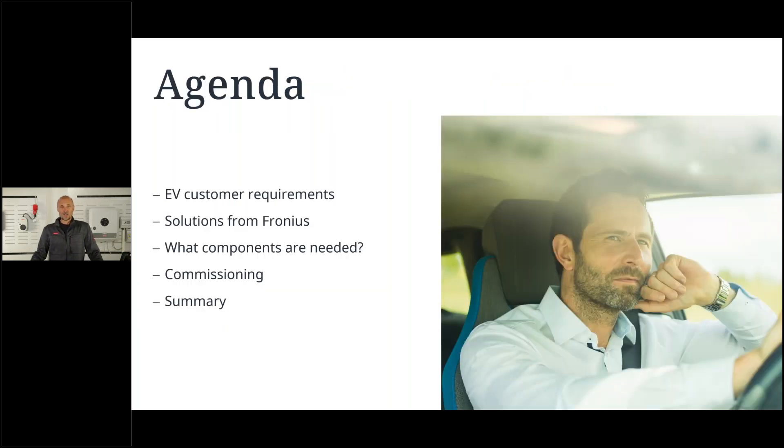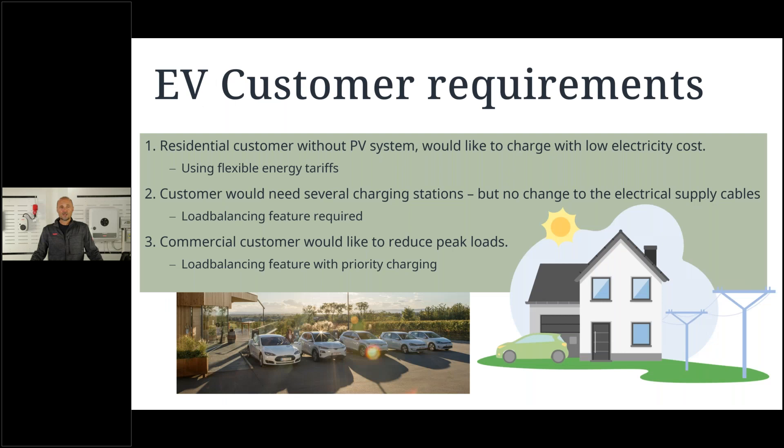What is on the agenda today? I would like to start with the requirements of EV customers without a PV system — what are they asking for? Then I would like to show you the solutions from Fronius: what components are needed, and finally the commissioning and a short summary.